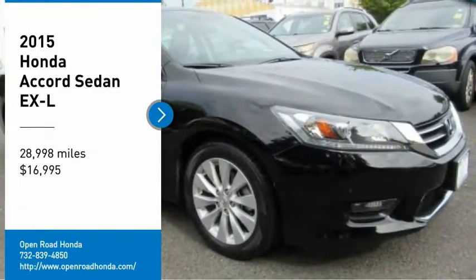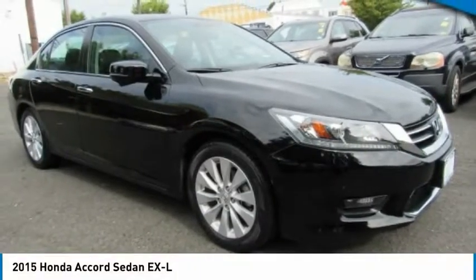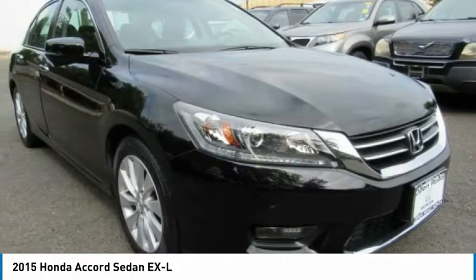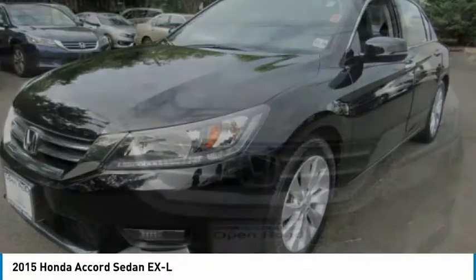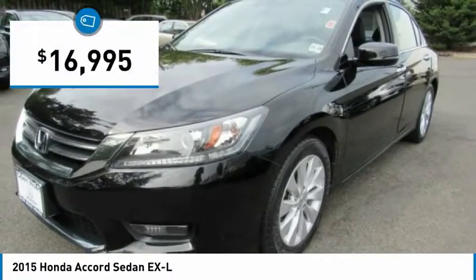Looking for the right vehicle? Check out the 2015 Accord. Ingeniously simple, yet overflowing with luxury and technological creativity. All that and more in the Accord, and it is priced below $20,000.